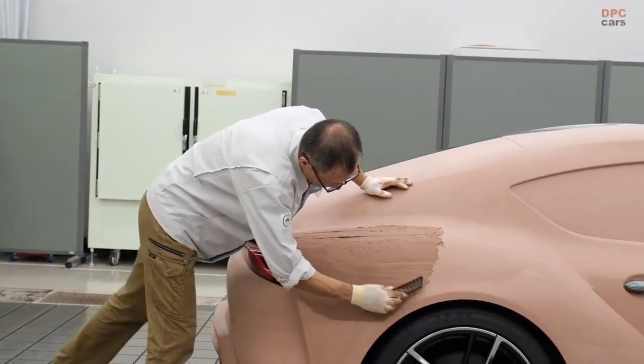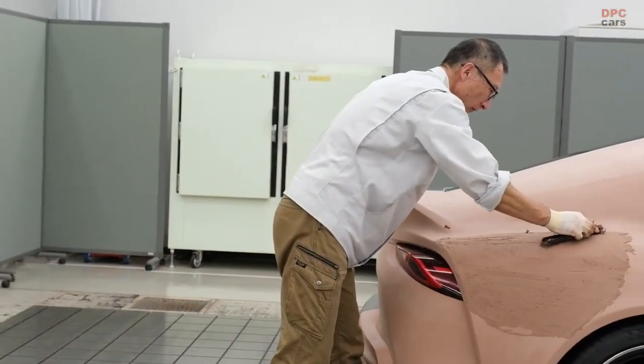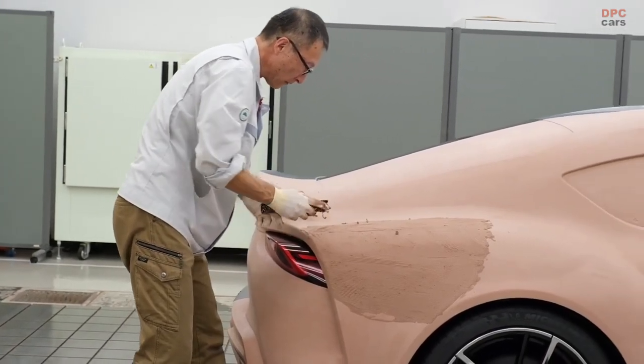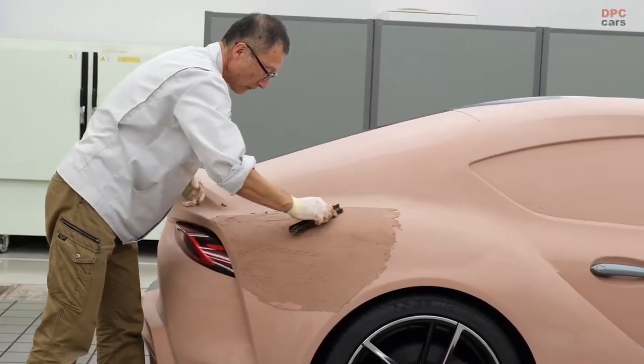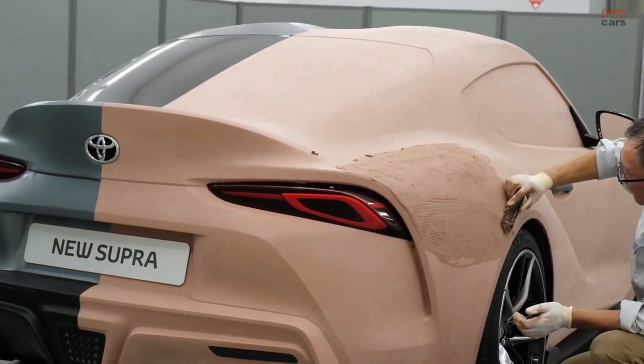Edo says that Toyota's model creation has inherited the development that makes use of the creativity of the modeler, such as capturing the shape from a sketch. Kazushi Edo, who currently leads Toyota's clay modelers in the position of chief expert, is passionate about teaching younger generations.